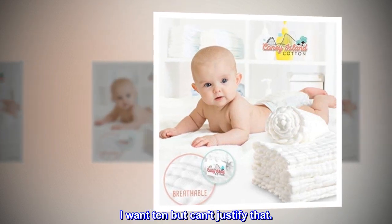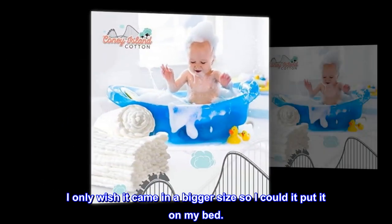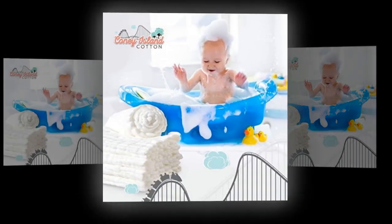I want 10 but can't justify that. I only wish it came in a bigger size so I could put it on my bed. Great price.